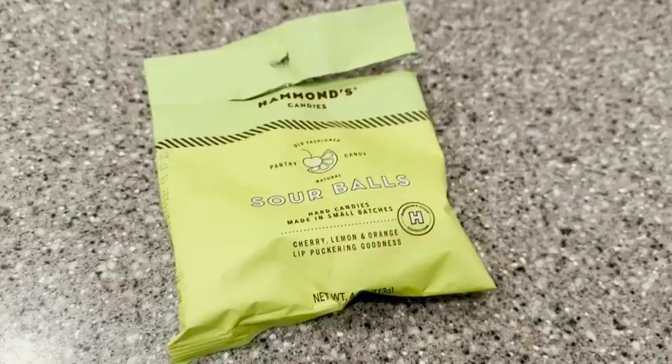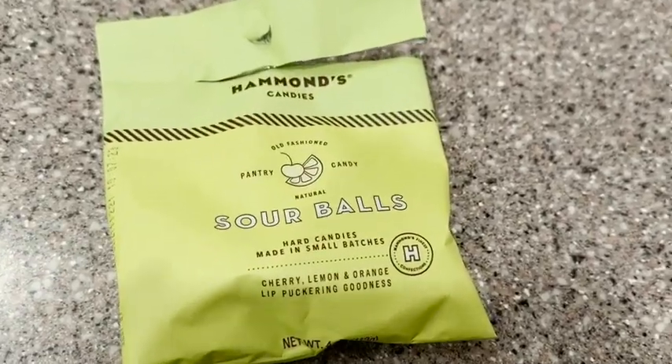Hey guys, it's Alicia with WTI. If you love sour candy, you have to try these. These are from Hammond's and they are an old-fashioned sour candy — these are sour balls, and there are three different flavors: cherry, lemon, and orange.